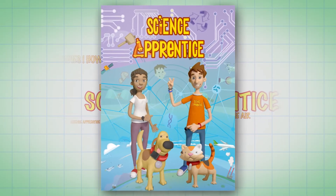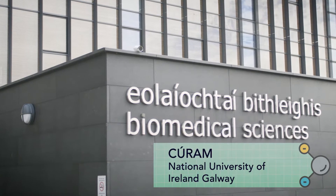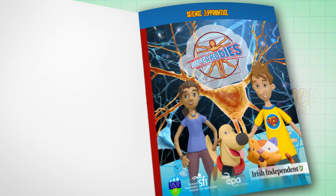It's the Science Apprentice Book Series! We are in the NUIG College. Let's talk about super bodies!